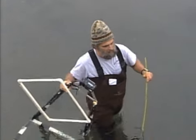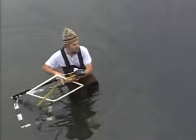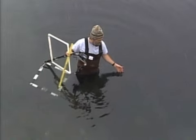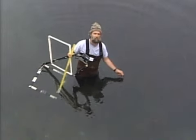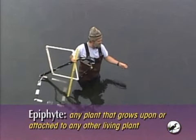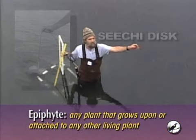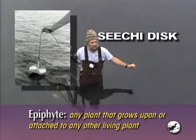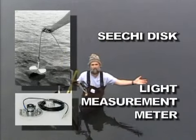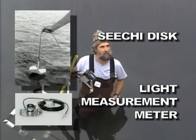I also want to talk about the importance of epiphytes and light. The amount of light that gets through the water is really important in terms of allowing the plants to grow. There are small epiphytic plants that grow on top of the eelgrass that determine how much light can get through. We can also use instruments hanging off the dock here — a Secchi disk to measure how much light gets through the water, and also electronic meters like a LiCor meter to actually measure the photons that hit the blades of grass.